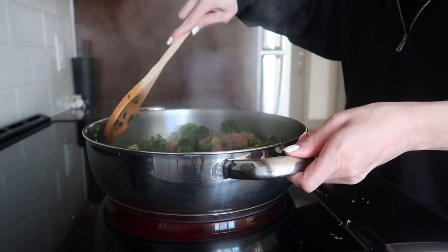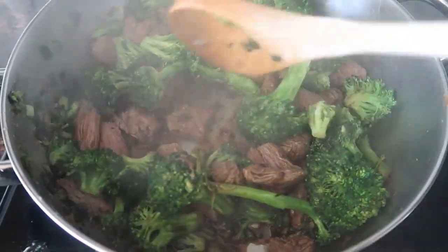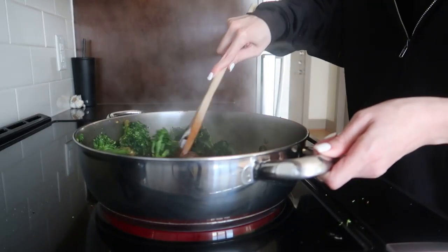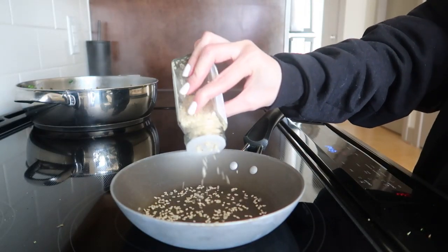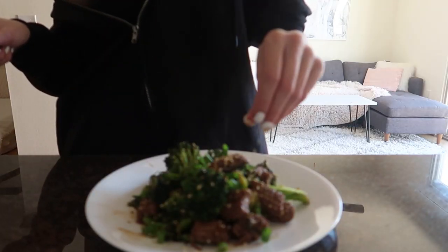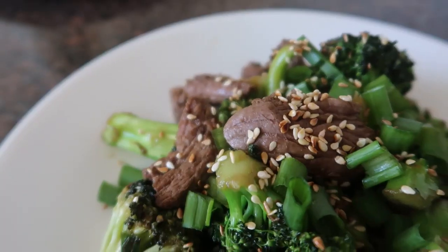You can make this recipe with whichever protein you prefer — I used beef this time, which I don't do that often, but I just felt like it. After the stir fry is done, I toast some sesame seeds for garnish, and that's pretty much it. You can eat this with Persian rice, cauliflower rice, or just by itself.